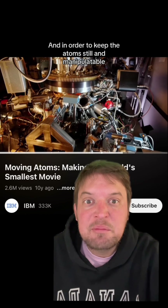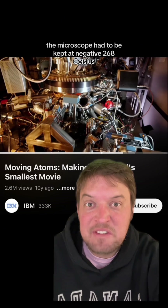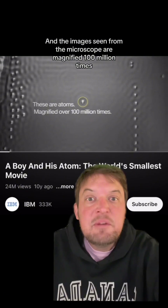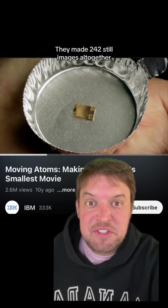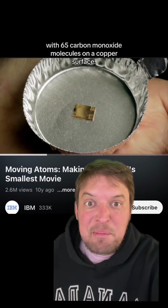In order to keep the atoms still and manipulatable, the microscope had to be kept at negative 268 Celsius, or negative 450 degrees Fahrenheit. The images seen from the microscope are magnified 100 million times. They made 242 still images altogether with 65 carbon monoxide molecules on a copper surface.